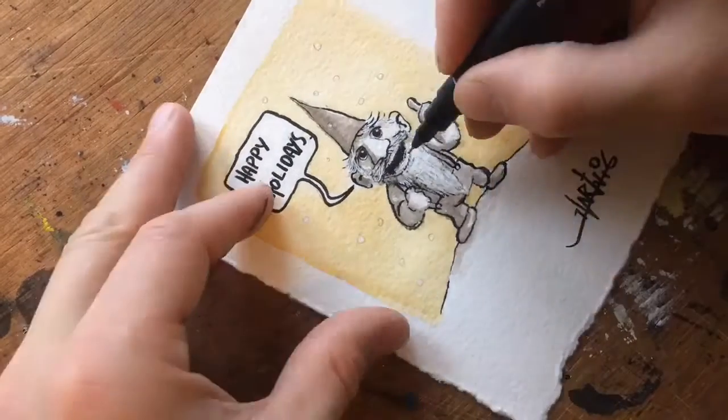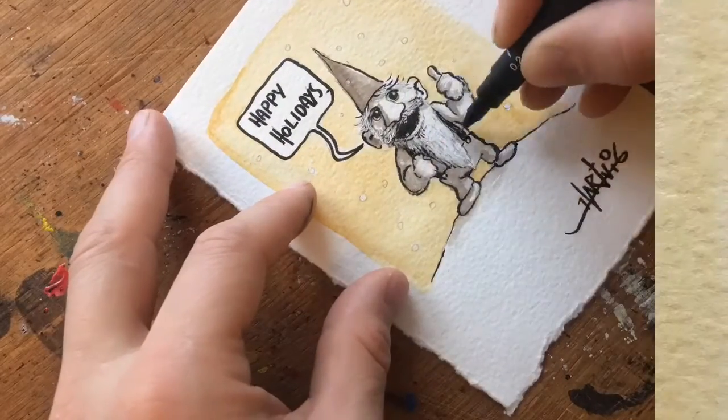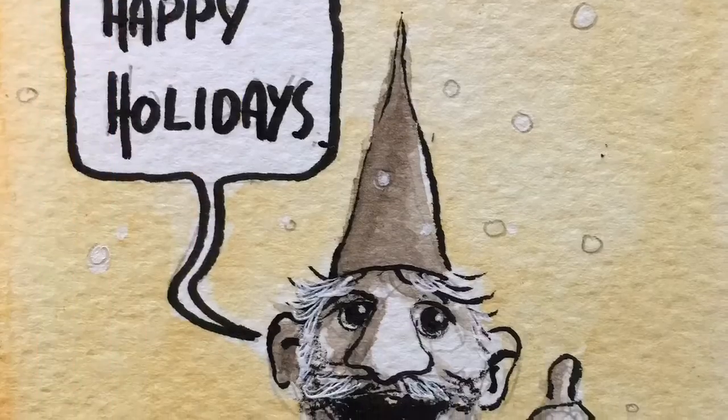But this is what I made today — a little gnome wishing you all happy holidays. This is the finished result.